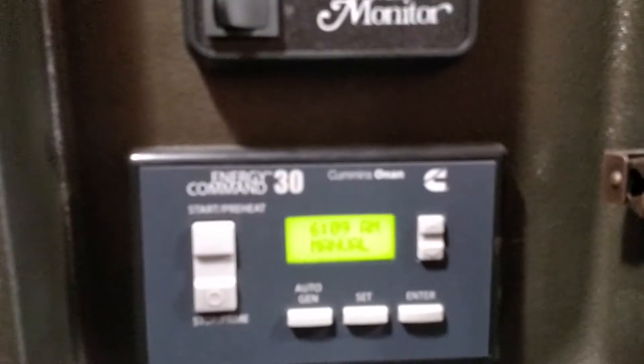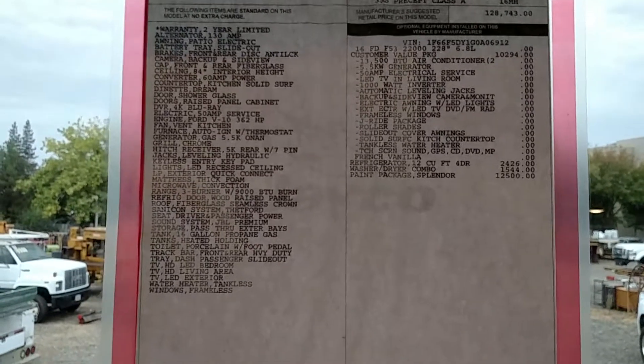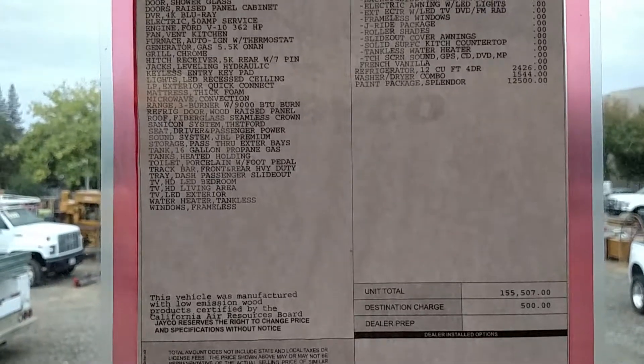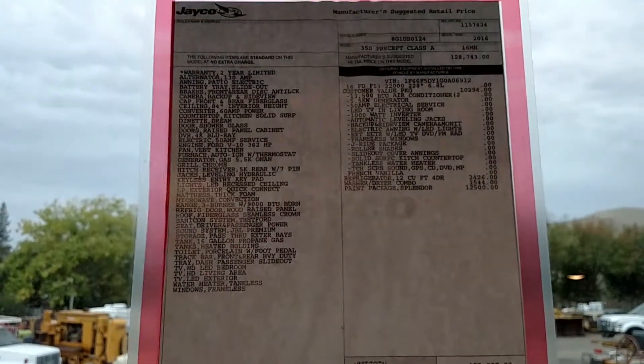It has all the electronics and the generator controls inside here. And as you can see, this is the price that the new dealer was asking — so this is your chance to save quite a bit on a brand new RV. Those kinds of opportunities don't come up too often.